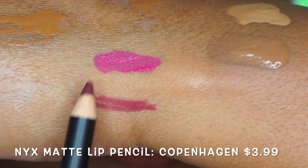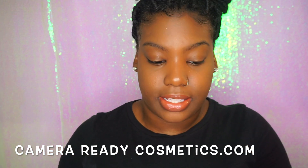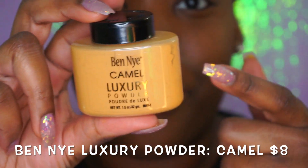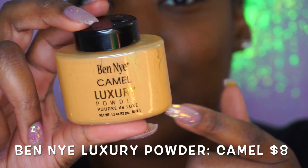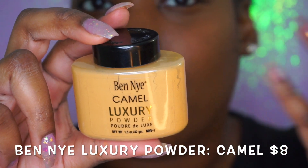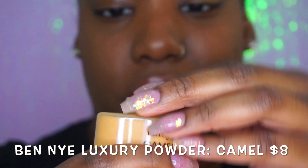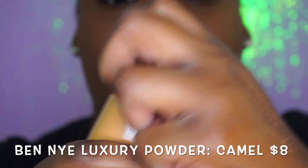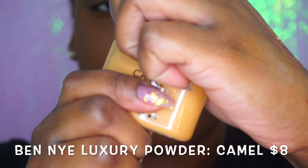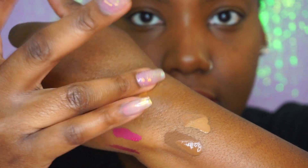Besides Target, I ordered some stuff from Camera Ready Cosmetics — they've been around for years. I ordered the Ben Nye banana powder in camel. This is a throwback — I was using this like ten years ago, before Huda Beauty and all that. This was the gold standard for under-eye powder. After my fiasco with that other setting powder, I was so happy ordering this. The undertone is just perfect for my skin.